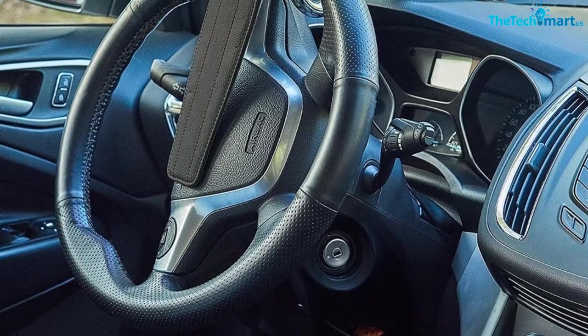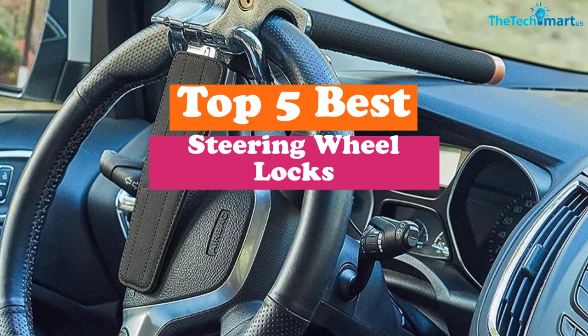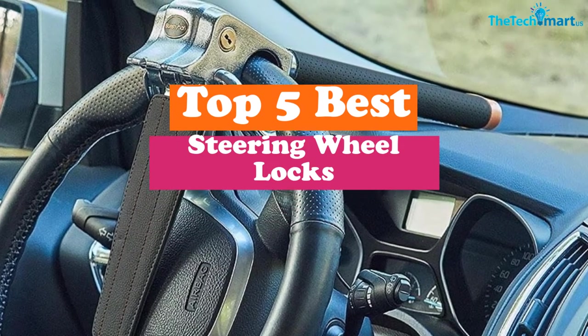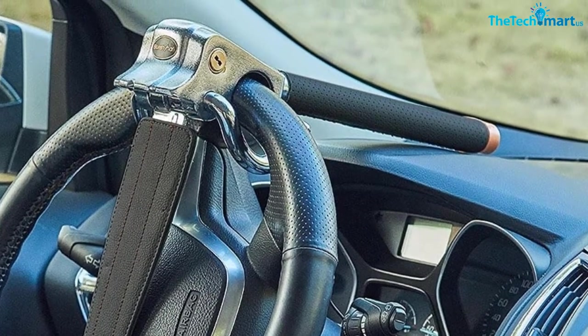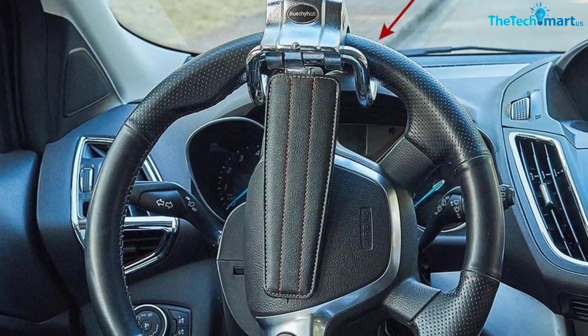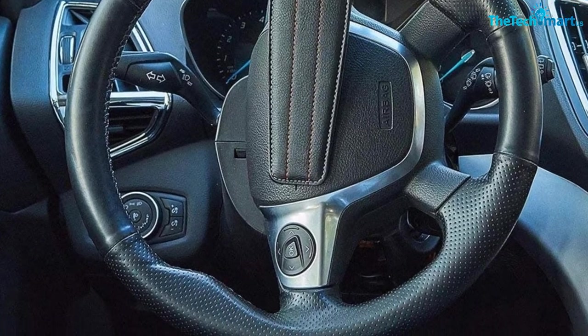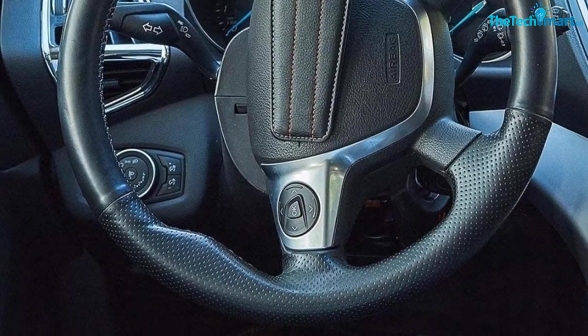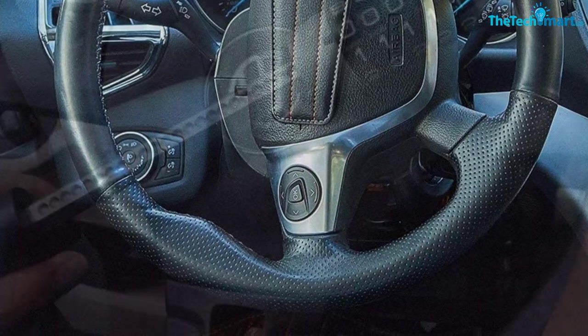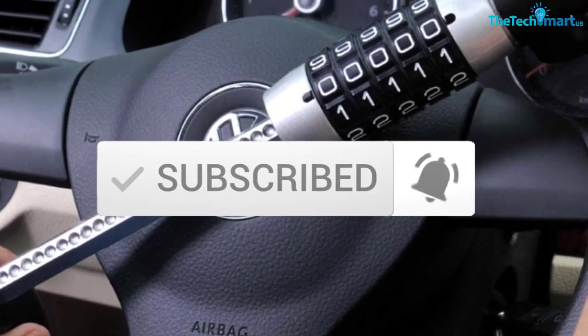Hey guys, in this video we're gonna be checking out the top 5 best steering wheel locks that are available on the market for their true quality. I made this list based on my personal opinion and hours of research, and have listed them based on popularity, quality, price, durability, user opinions, and more. If you want to see more information and the updated price, you can check out the description below, and also make sure to subscribe for more reviews. Let's get started.